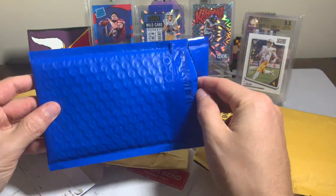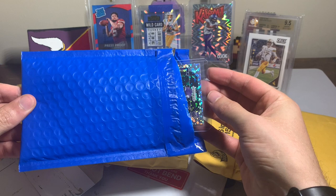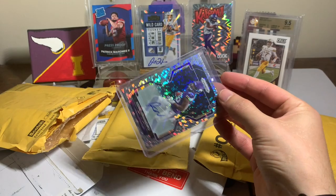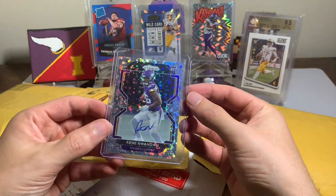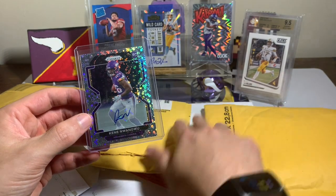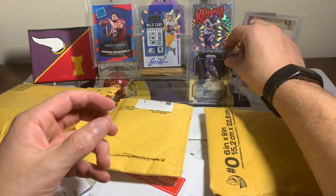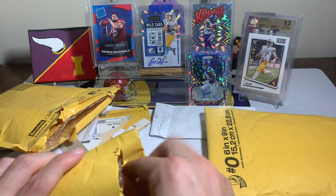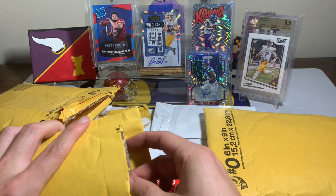The first package right here — the only blue package — I was excited for this one. As you can see, Prism Rookie Disco Kene Wangu with the rookie disco auto. That is sweet for the first card in the mail day — a Prism disco rookie auto. Not bad.